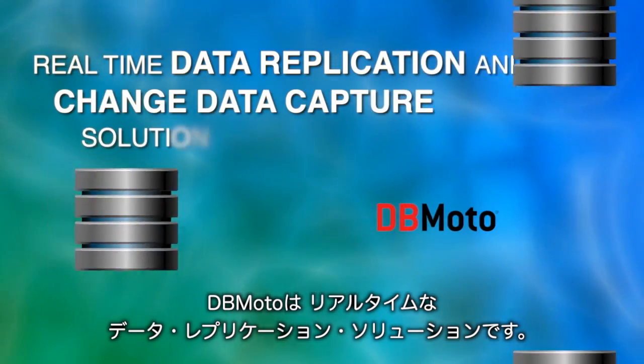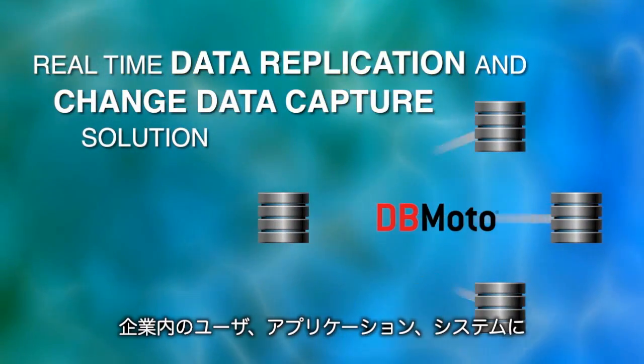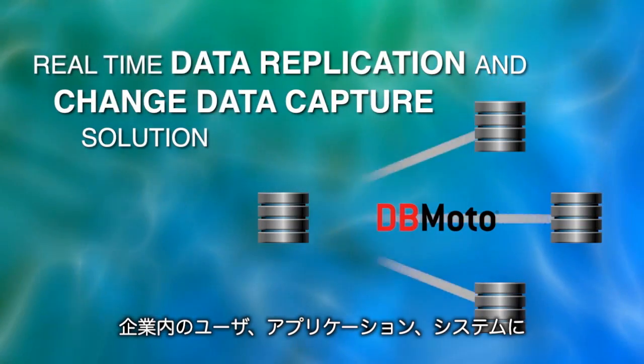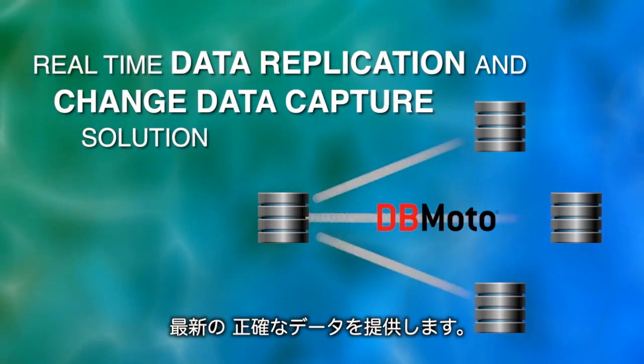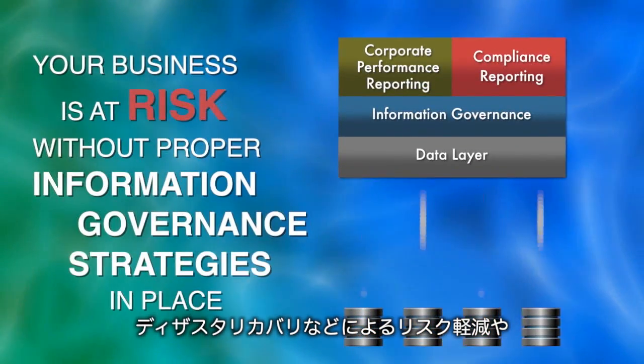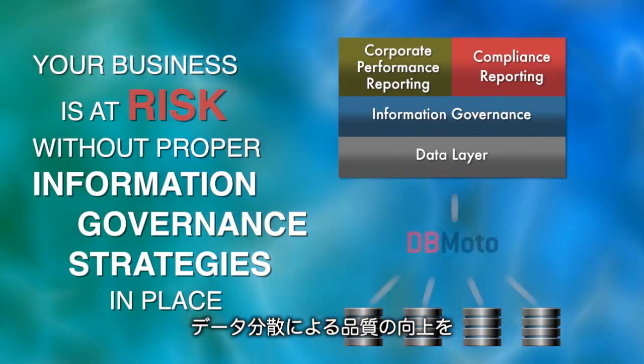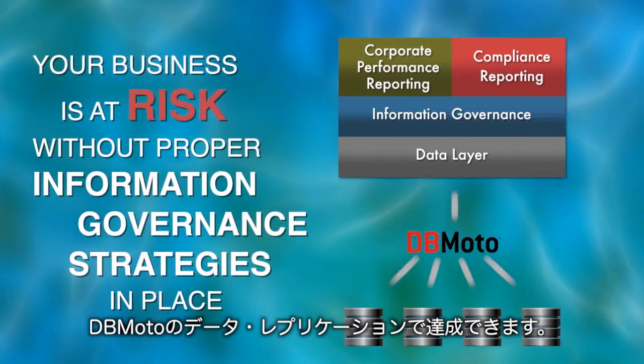DbMoto is our data replication and change data capture solution. DbMoto helps organize and deliver fresh, accurate data to any user, application, or system across your company in real-time. Strategic objectives to improve quality and reduce risk, such as information governance, are easily achieved using our data replication solution.